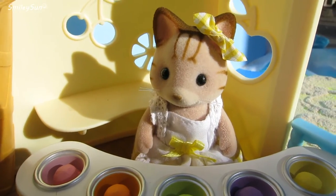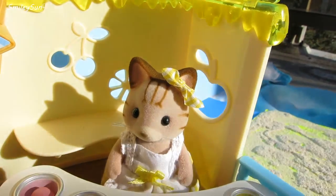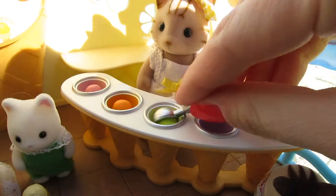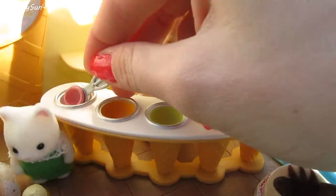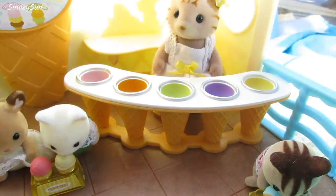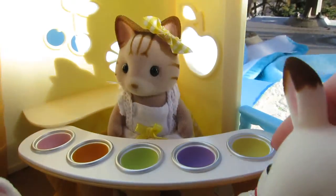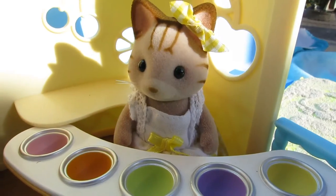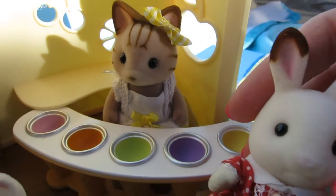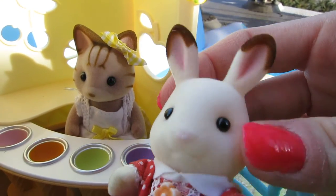Are you sure about that? Okay then. Hi, can I have one scoop of ice cream please? I'm so sorry but we're all out of ice cream. But you just opened. How did that happen?